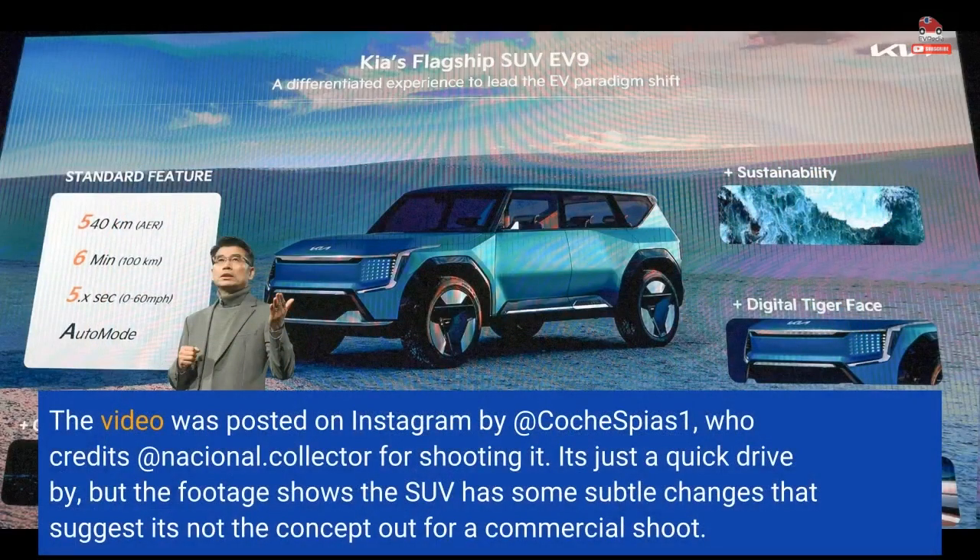The video was posted on Instagram by atkoshpias1, who credits Nacional Collector for shooting it. It's just a quick drive-by, but the footage shows the SUV has some subtle changes that suggest it's not the concept out for a commercial shoot.